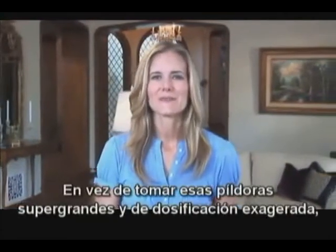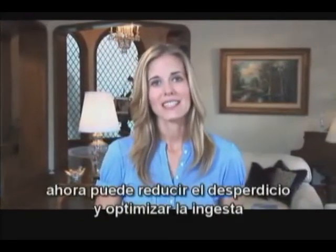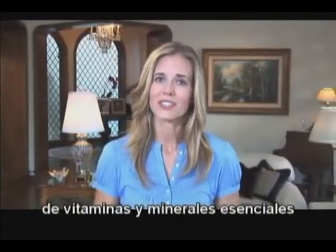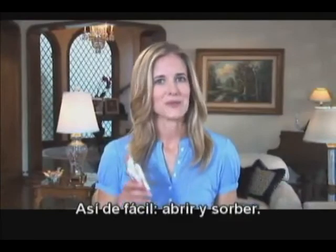So you see, instead of those mega-dose, super-sized vitamin pills, you can minimize the waste and maximize your intake of crucial vitamins and minerals by using an Agile Min pack daily. It's that easy — just rip and sip.